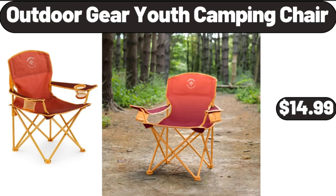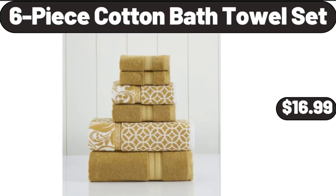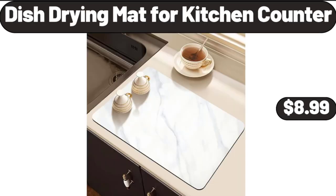Outdoor Gear Youth Camping Chair, $14.99. Remote Control 2-in-1 Portable Walking Pad, $144.99. 6-Piece Cotton Bath Towel Set, $16.99. Dish Drying Mat for Kitchen Counter, $8.99.